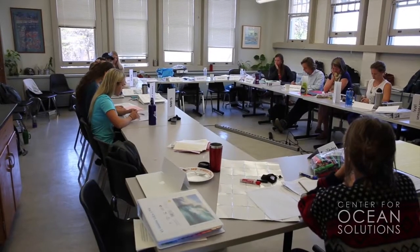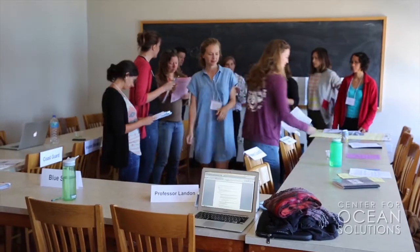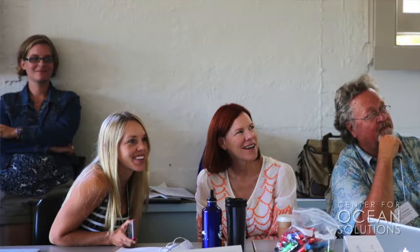This is our third time offering the Ocean Policy course through the Center for Ocean Solutions. It's a really exciting course because we get students from a variety of backgrounds including natural science and social science. Some of them have a lot of governance and policy experience, some have very little.